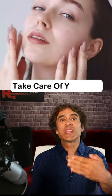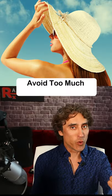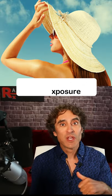So the number one tip before the skincare tip I'm going to tell you is: take care of your skin, avoid too much sun exposure. Now you can go to the final glass skincare tip, and here's what it is.